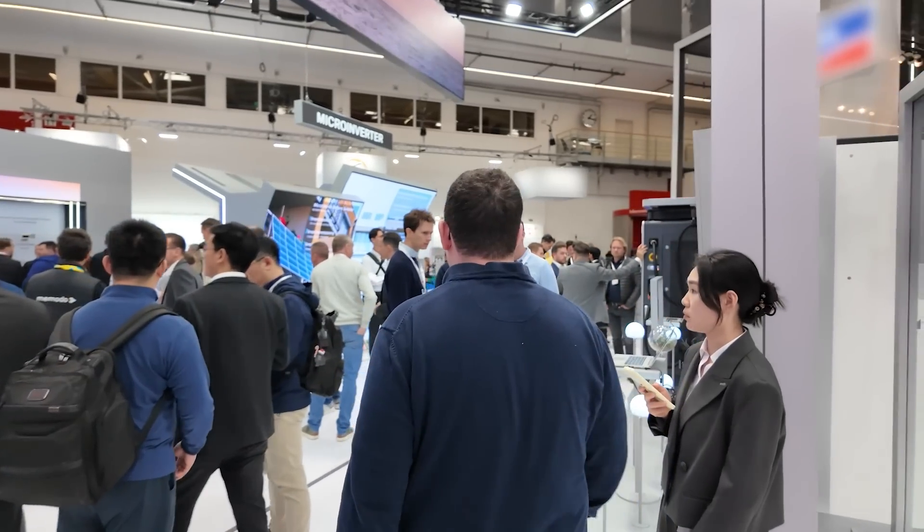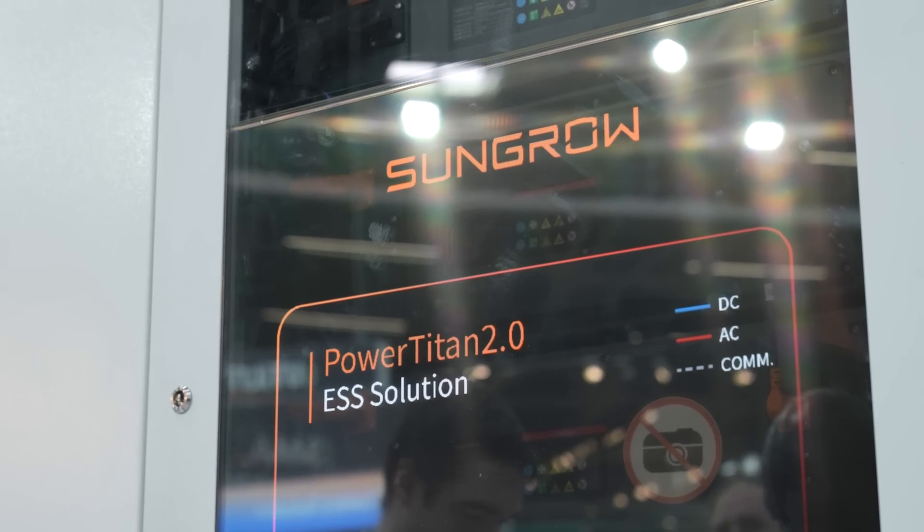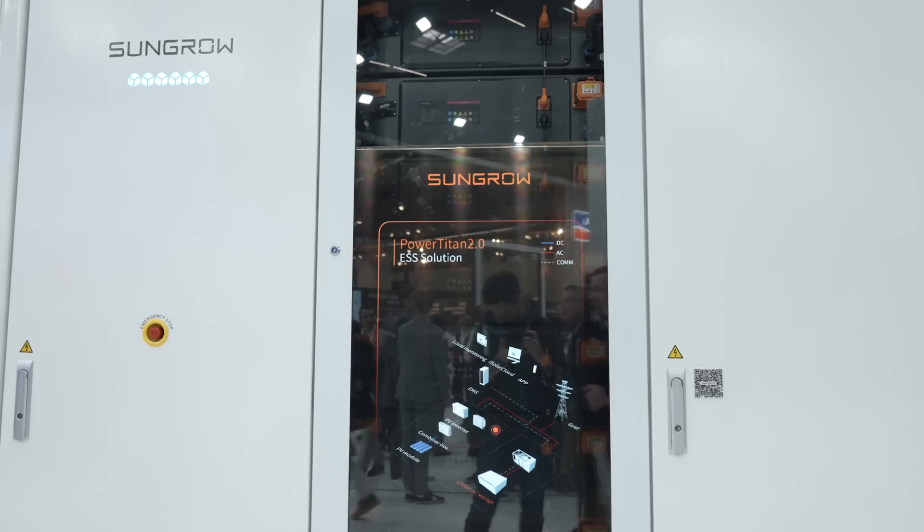That was something we are very proud of. On the utility side, we have two products: the SG320HX, our string inverter for utility — a very flexible product for all mountain terrains — and the OnePlus X, a modular inverter for larger-scale projects that can be used in very harsh environments. For utility-scale storage, we have the PowerTitan 2, a liquid-cooled, all-in-one AC-DC battery storage system that has been very successful in Europe.